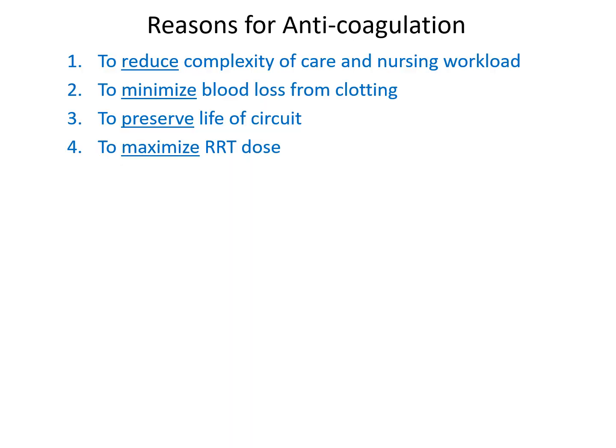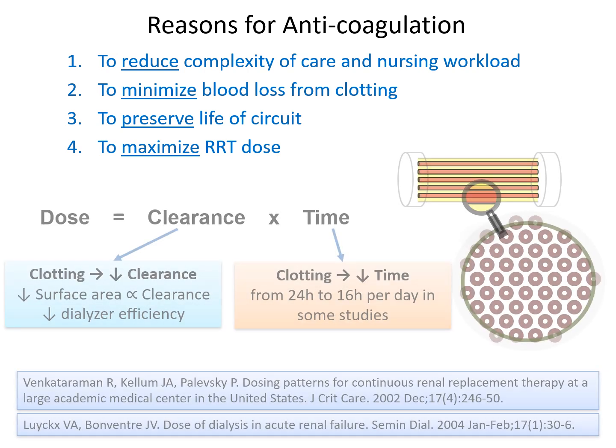Why do we need to anticoagulate? First, it is important to reduce the complexity of care and the nursing workload. It is to minimize blood loss from clotting, to preserve the life of the circuit, and importantly, to maximize the renal replacement therapy dose.